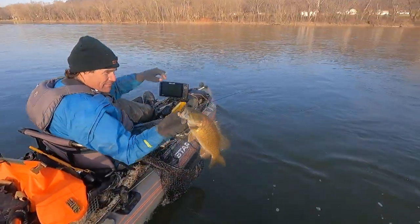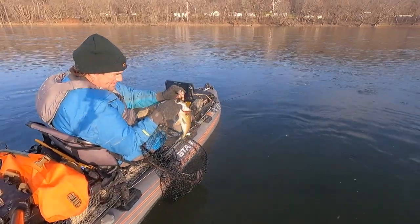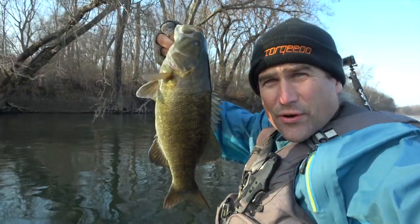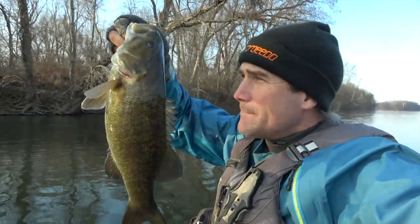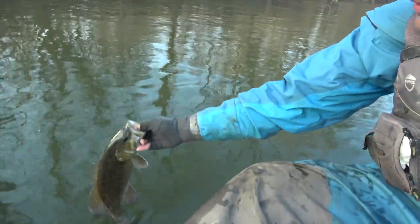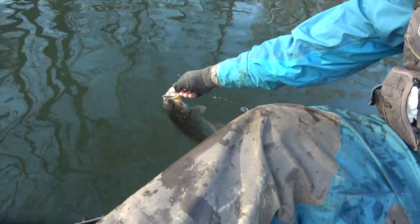Beautiful Susquehanna smallmouth — thank you for biting my jig. Third solid fish. This one's at 18 and a half from those isolated mid-river ledge eddies — two of them, right next to each other. This one was in the second one. Having some fun. 37-degree water. See you later.